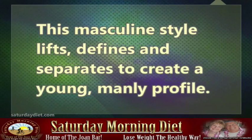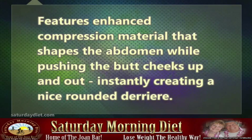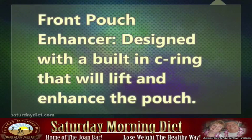This masculine style lifts, defines, and separates to create a young, manly profile. Features enhanced compression material that shapes the abdomen while pushing the butt cheeks up and out, instantly creating a nice rounded rear. Front Pouch Enhancer, designed with a built-in C-ring that will lift and enhance the pouch.